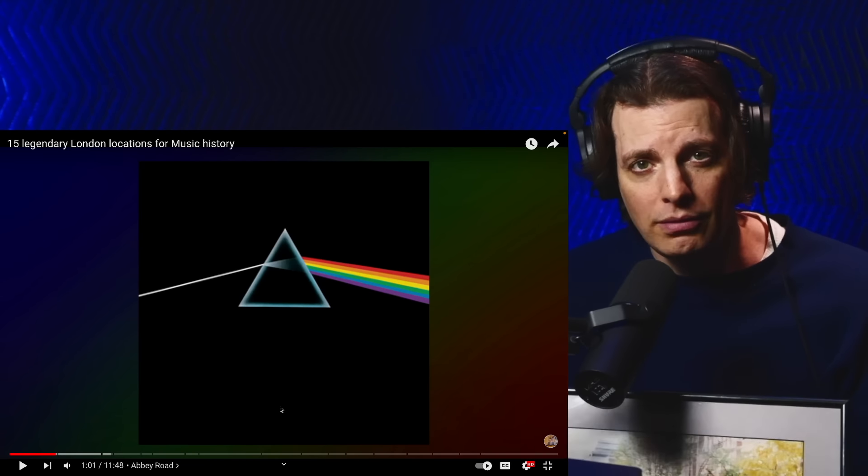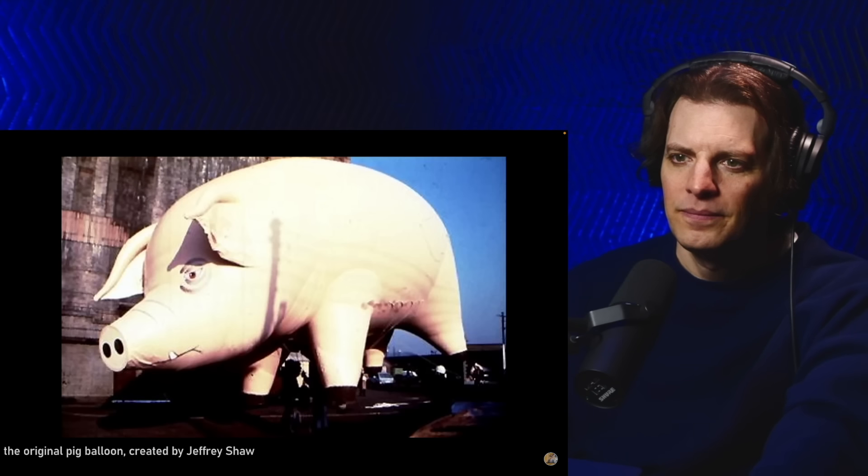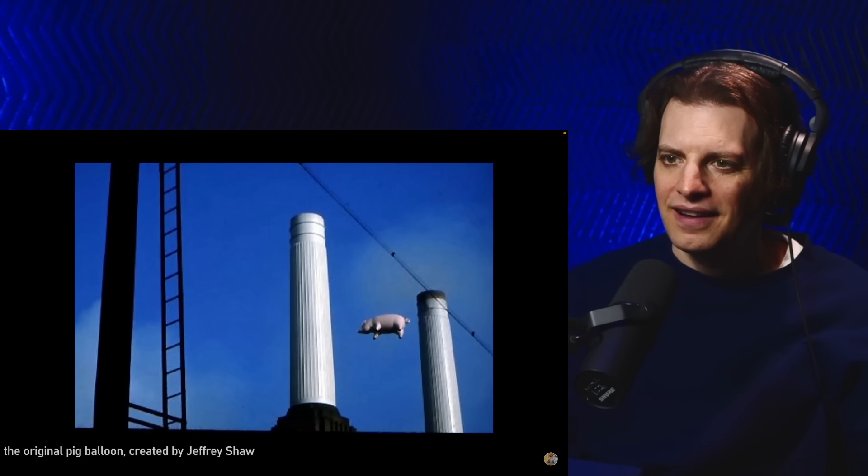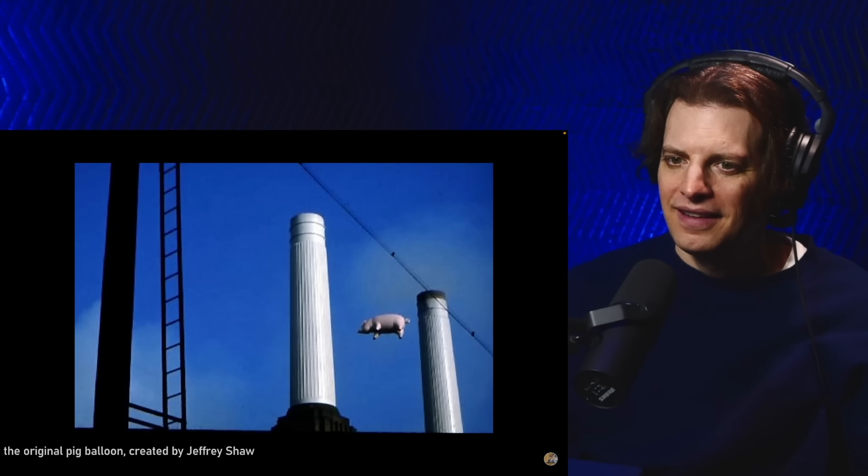Which leads us on nicely to our next location in London: Battersea Power Station. The distinctive building of Battersea Power Station features on the front cover of Pink Floyd's 1977 album Animals. To create the album art, a 40-foot pig balloon was commissioned, filled with helium, and then flown above Battersea Power Station. Due to the risk of the balloon getting away, they also hired a marksman to shoot it down in the event of it escaping.